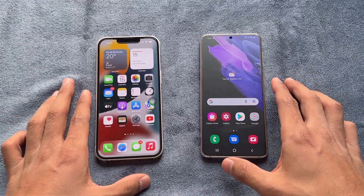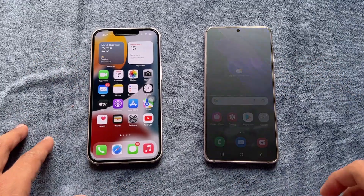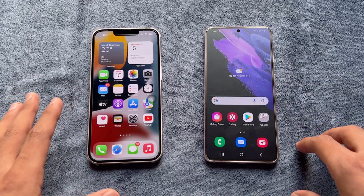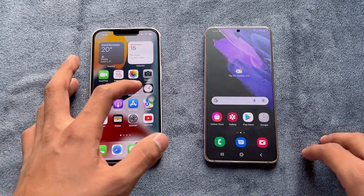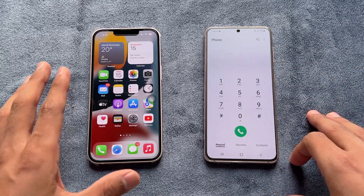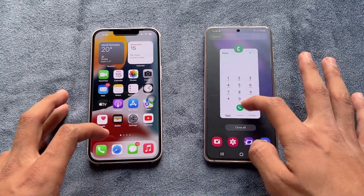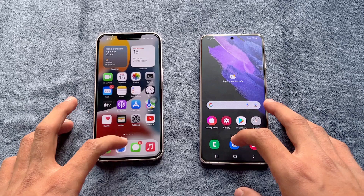Now let's talk about the displays. On the S21 we have a 6.2-inch Full HD+ Dynamic AMOLED with a 120Hz refresh rate, while on the iPhone 13 we have a 6.1-inch Full HD+ Retina XDR display with a 60Hz refresh rate. On the S21 there's a punch hole in the center, while on the iPhone 13 there is a big Apple notch.